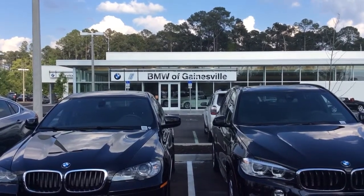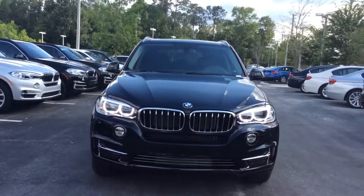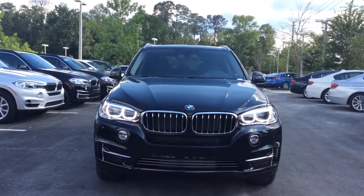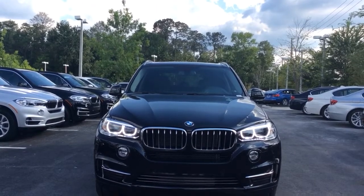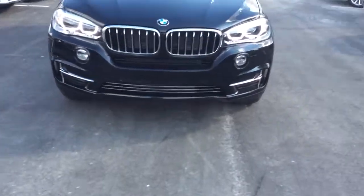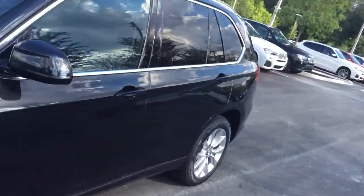Hey, this is a video from BMW of Gainesville of the X5. This is the X5, the premium line. I got the front look so you can see the look of the headlights and the grille. We're going to take a quick walk-around video just to kind of demonstrate the wheels.